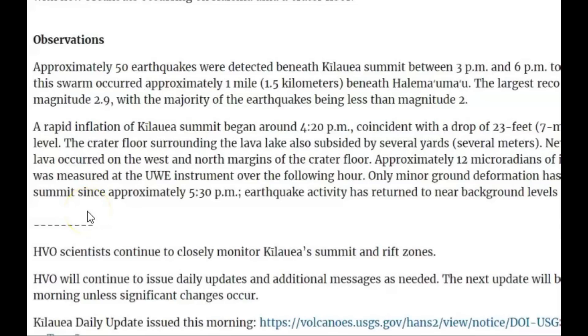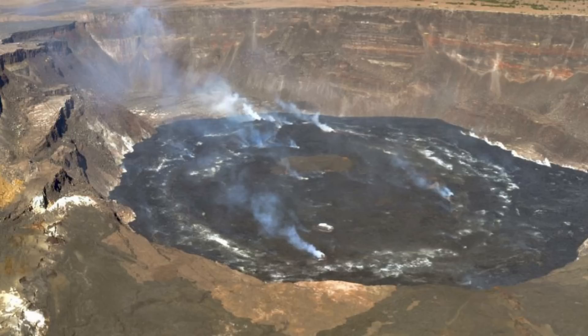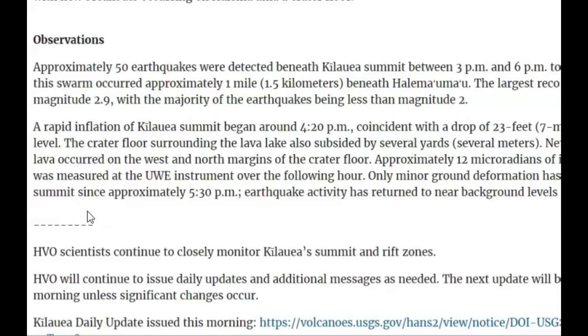A rapid inflation of Kilauea summit began around 4:20 p.m. Coincident with a drop of 23 feet — 7 meters — in the lava lake level. The crater floor surrounding the lava lake also subsequently subsided by several meters. New surface breakouts of lava occurred on the west and north margins of the crater floor.